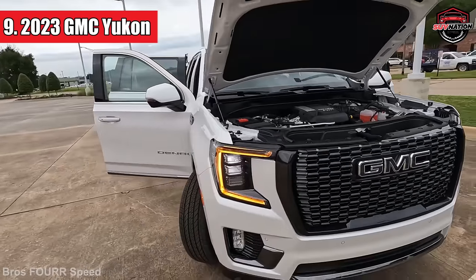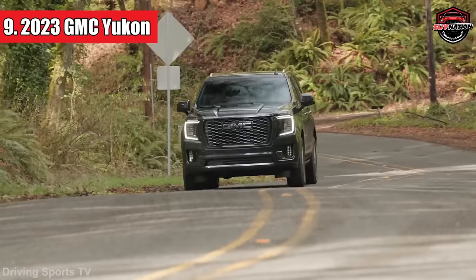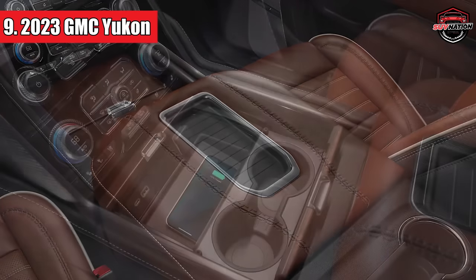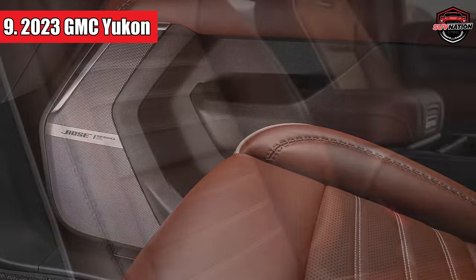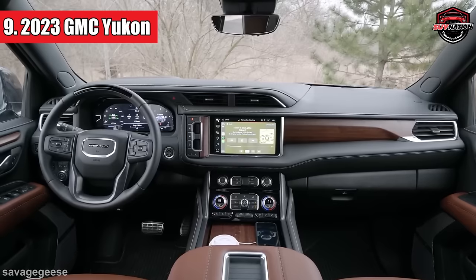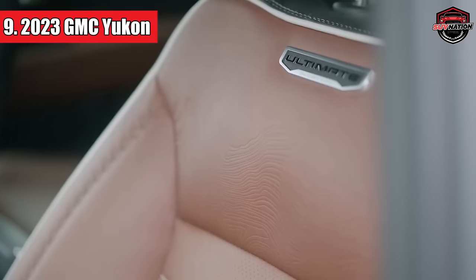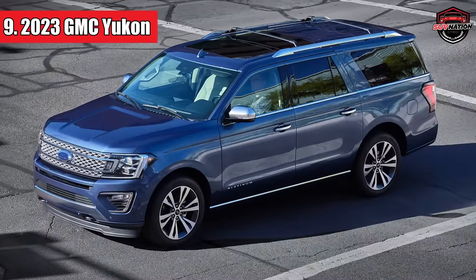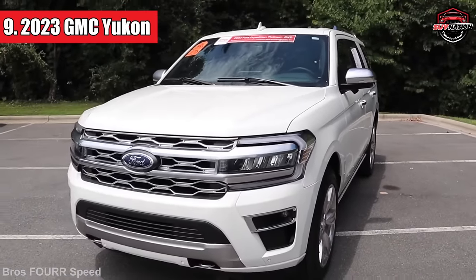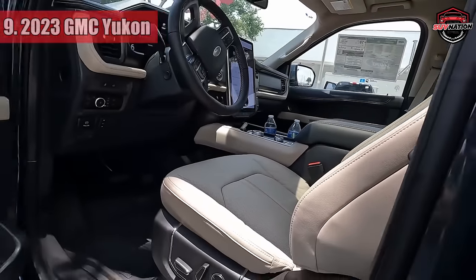Performance-wise, it's not bad at all, and it handles pretty well. But when you push it hard into turns, you might feel a bit of wobble, and sometimes the transmission takes its sweet time to downshift. The price tag ranges from around $57,000 to $100,000, depending on the model you choose. If you've got some serious towing needs, the Jeep Wagoneer and Ford Expedition can haul more weight than the Yukon. Plus, the Expedition has a powerful yet fuel-efficient twin-turbo V6 engine and some cushier seats for added comfort.